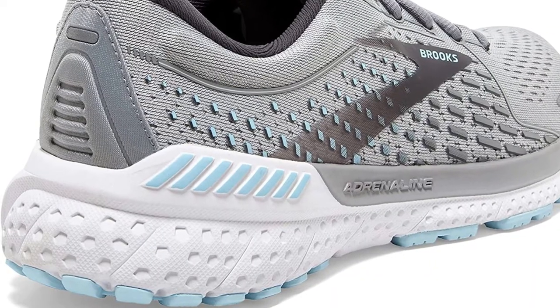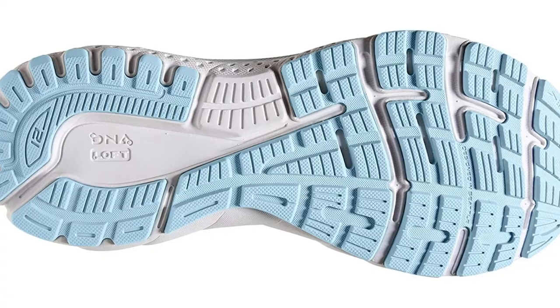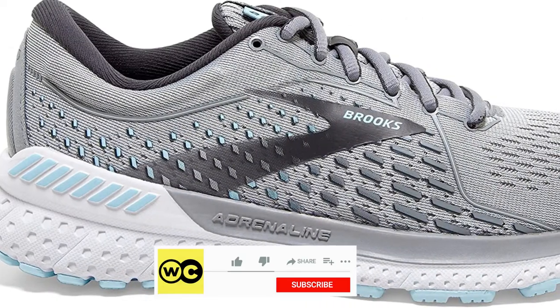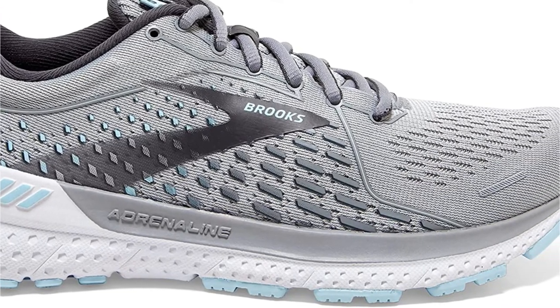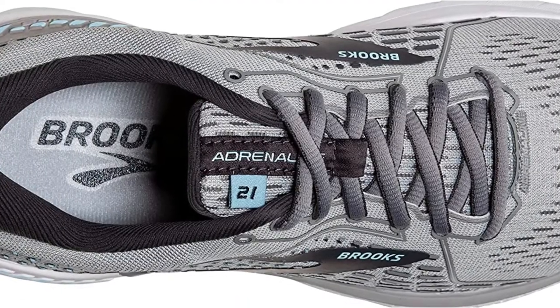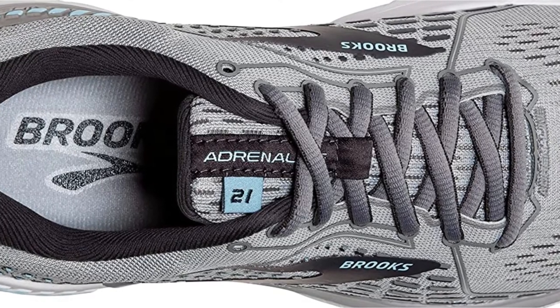The Brooks Adrenaline GTS 21 is Brooks' latest update to their best-selling running shoe, now featuring a more responsive design and an updated rubber sole for maximum comfort. The shoe is designed to provide the perfect balance of support and cushioning for runners of all levels, and can be used for long-distance runs as well as short training sessions. It is also equipped with Brooks' new GuideRails technology, which helps keep your feet in alignment and prevent injuries.